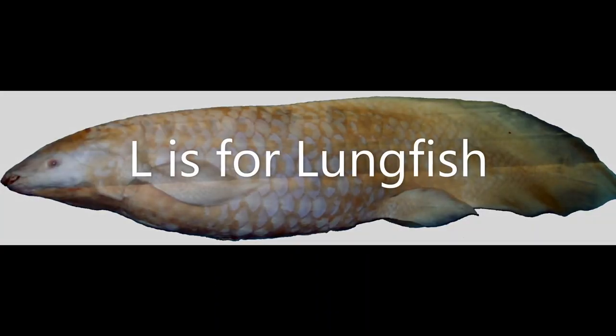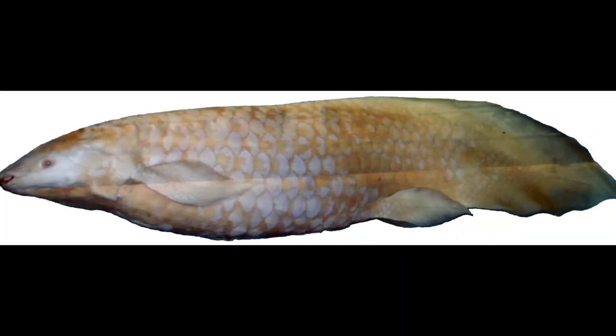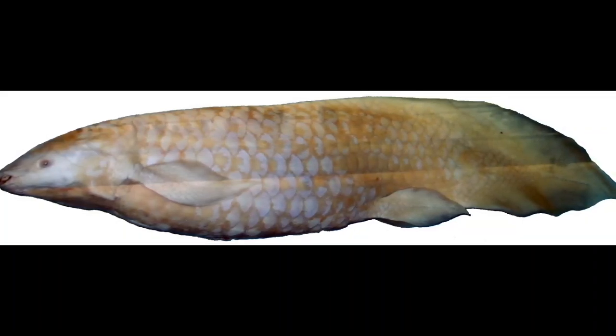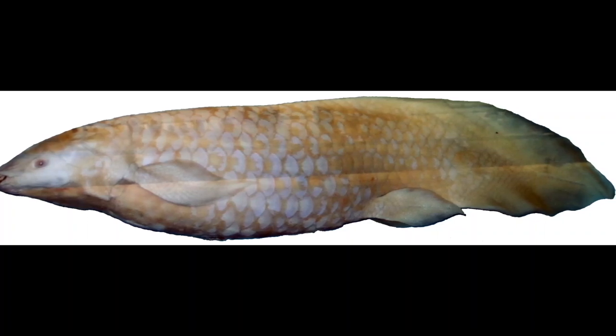L is for Lungfish. This is an Australian lungfish and it can breathe using gills or lungs. Did you know that lungfish are more closely related to us than they are to any other types of fish?